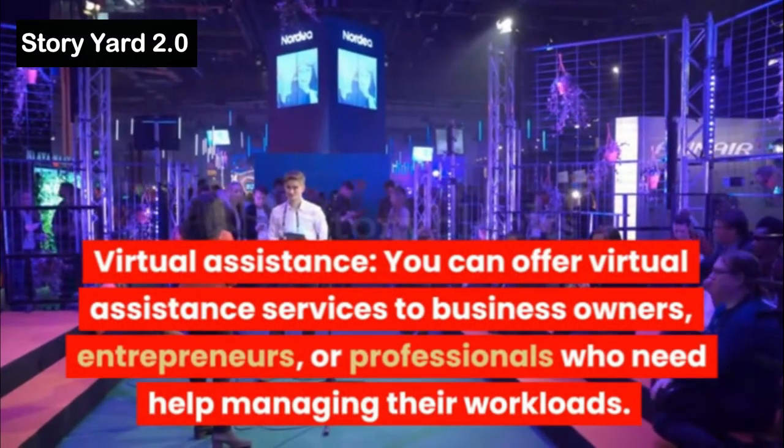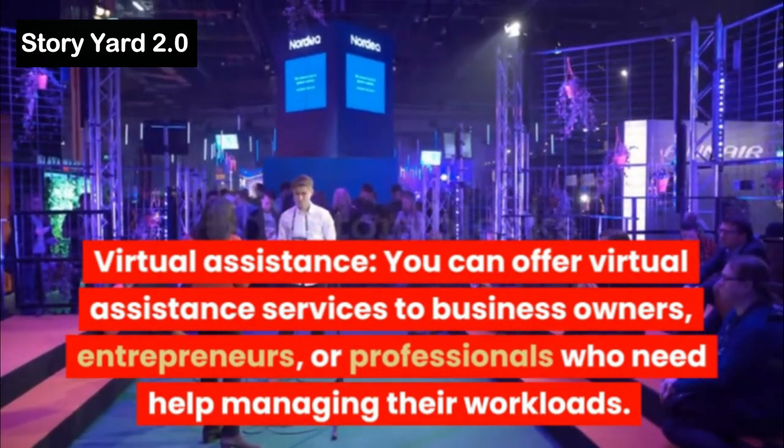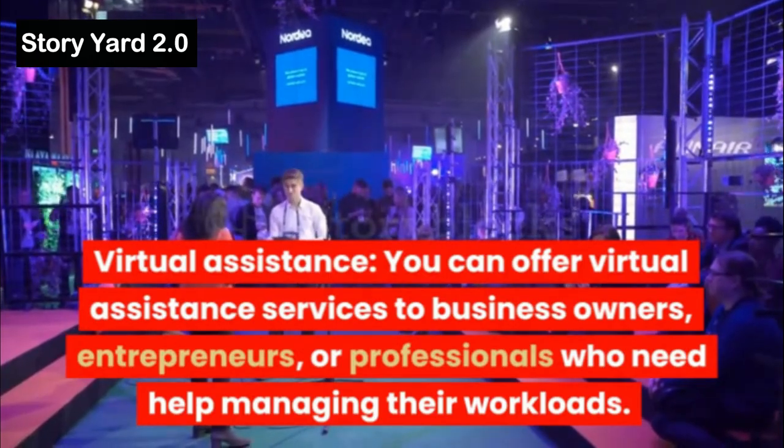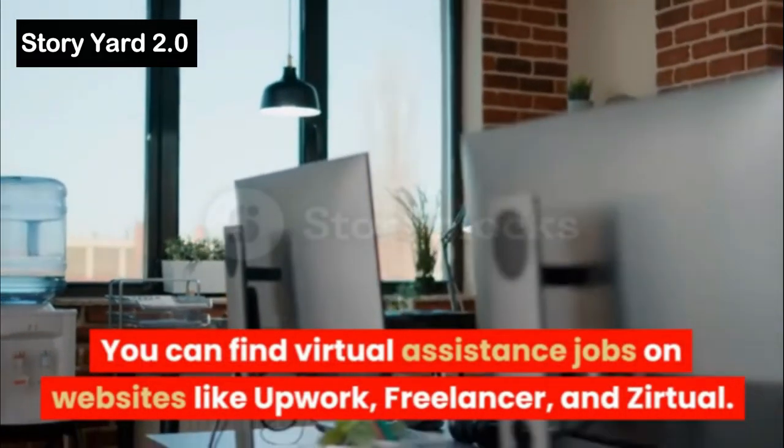Virtual Assistance: You can offer virtual assistance services to business owners, entrepreneurs, or professionals who need help managing their workloads. You can find virtual assistance jobs on websites like Upwork, Freelancer, and Zirtual.